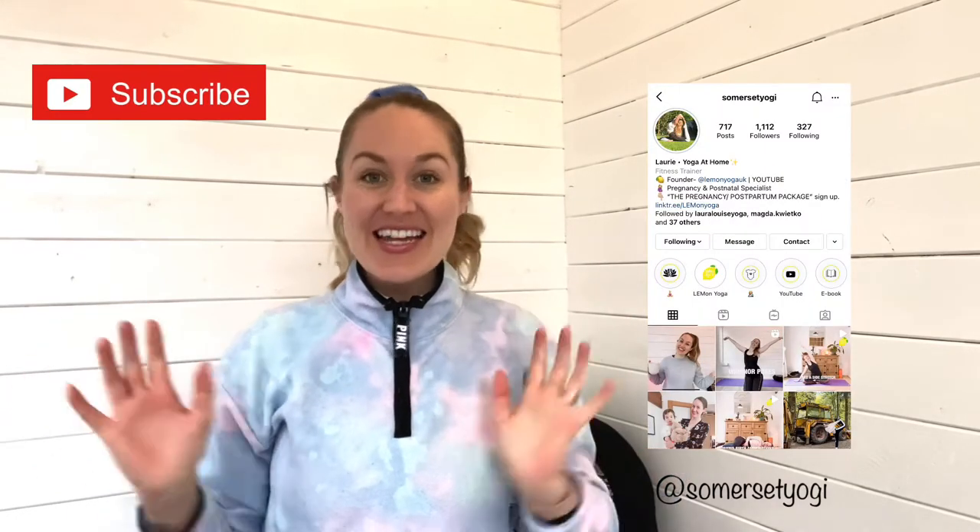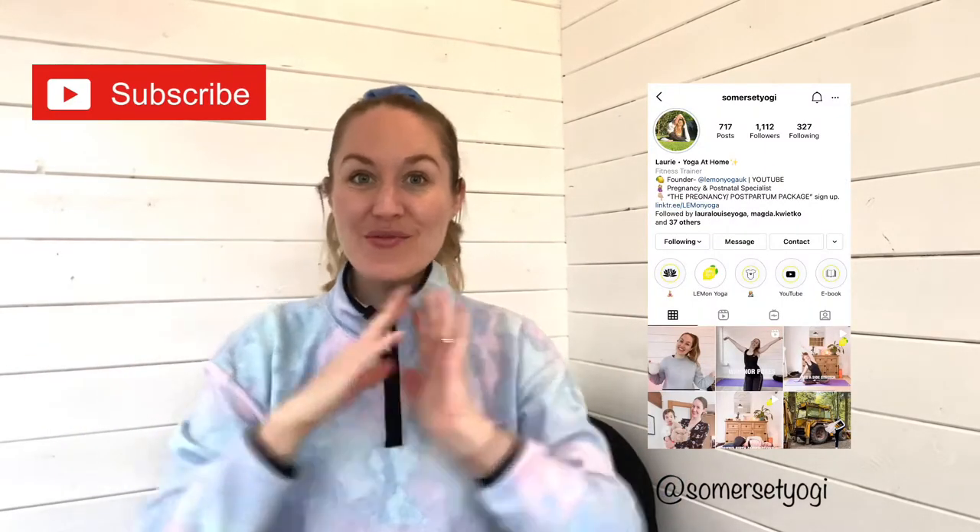Hi guys, it's Laurie here from Lemon Yoga. Welcome back to my channel — if this is your first time visiting, then welcome. Today I'm here to show you around my little yoga haven. We have finished building my studio in my garden, and I really wanted to share the whole build process with you guys. In today's video, I've gathered together some of the footage I've been shooting since September when our cabin first arrived.